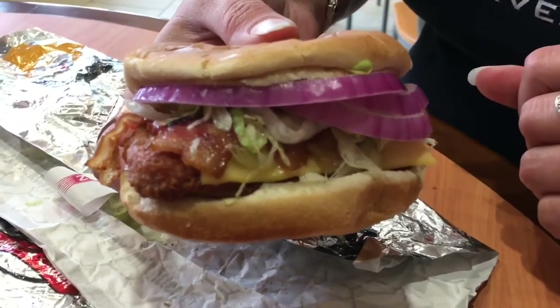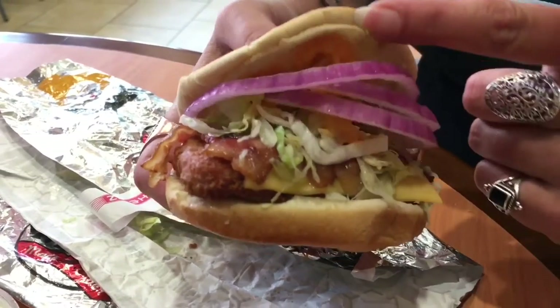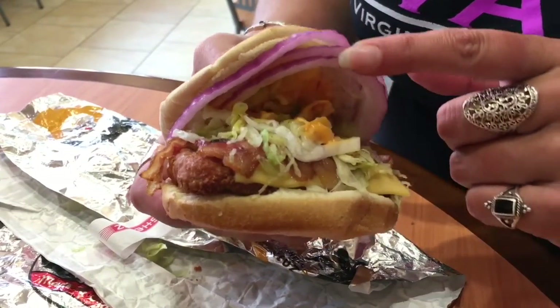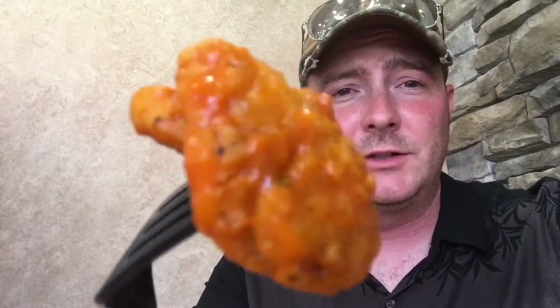All right, what do you got there? I have this sandwich — the Boss Chicken Sandwich. As you can see, it's got onions, some sort of sauce, bacon, lettuce, cheese, and a chicken patty. It looks amazing. I'm going to sample this buffalo popcorn chicken. As you can see, it's got the buffalo sauce tossed in it, steam coming off it — not sure if it's picking that up on the video — but it looks slightly amazing.